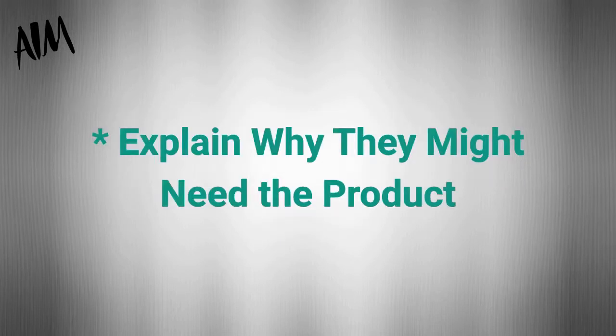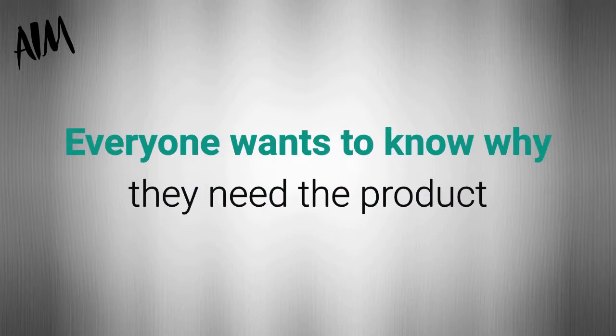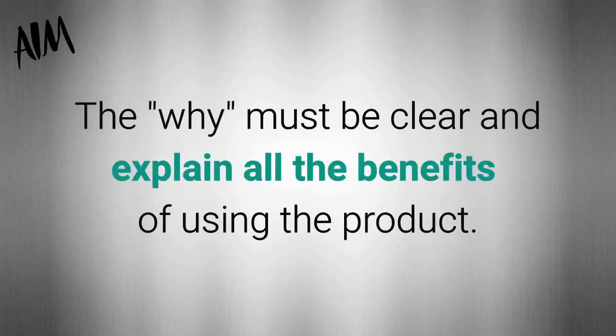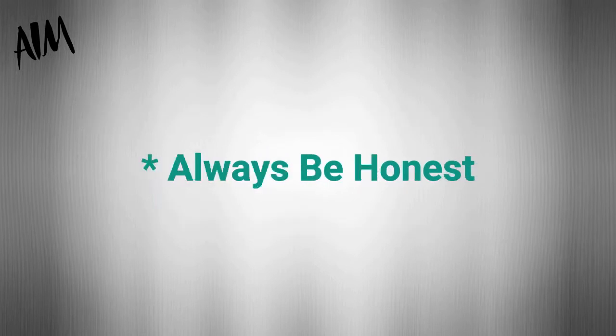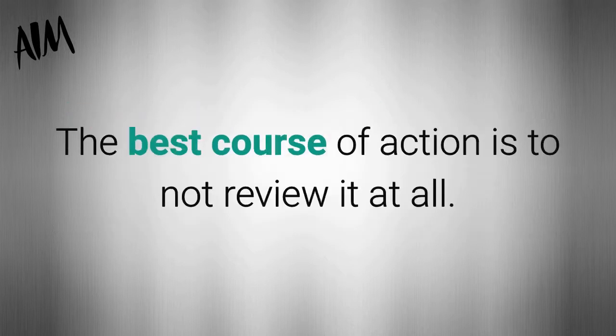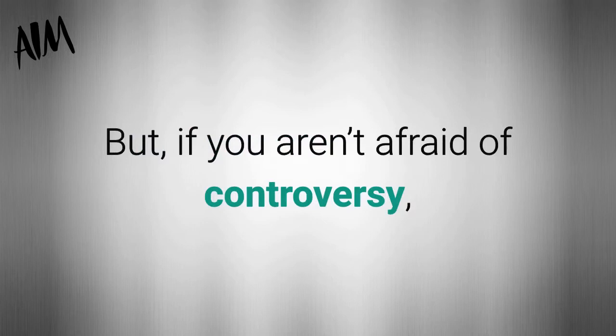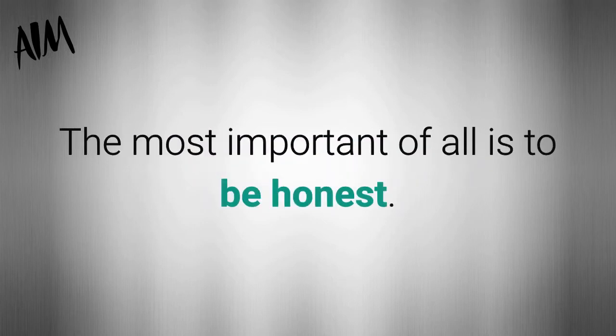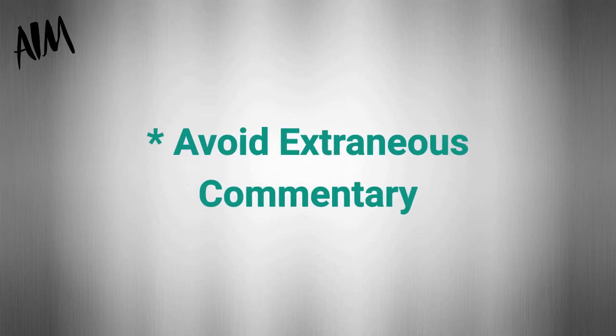Do explain why they might need the product. Everyone wants to know why they need the product and why they should use it. The why must be clear and explain all the benefits of using the product. Always be honest. There will come a time when you are asked to review something you truly did not like. The best course of action is not to review it at all. If you aren't afraid of controversy, go ahead and review it, but the most important thing is to be honest.